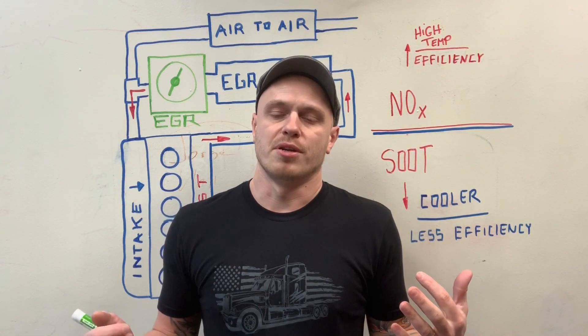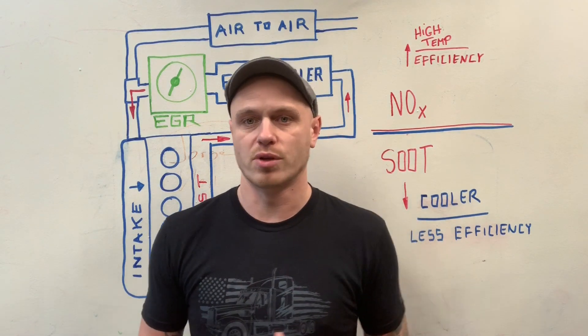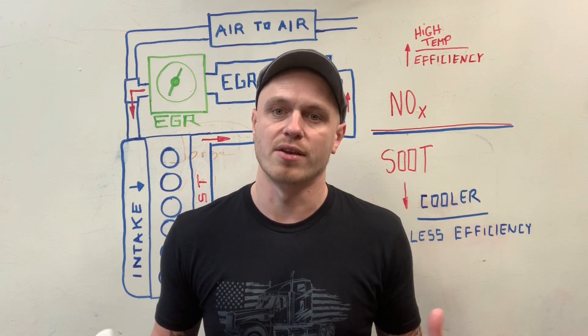That's how the EGR valve pretty much works. In the next video, we're going to talk about the DPF filter and what it does, so look out for that video. Please subscribe if you haven't. Drive safe and thank you for watching.